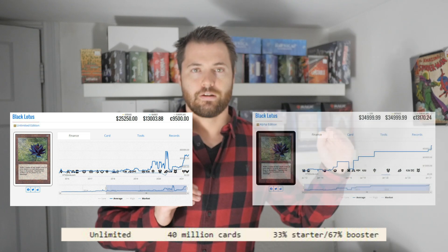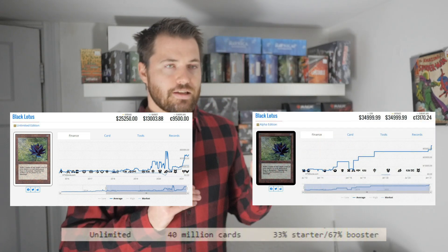If you go further down the list, Unlimited's print run is 40 million — a massive increase. You can actually see that discrepancy when you look at prices like Unlimited Black Lotus versus Alpha Black Lotus. These numbers can give you good indicators about how much you should actually be paying for a particular reserve list card.